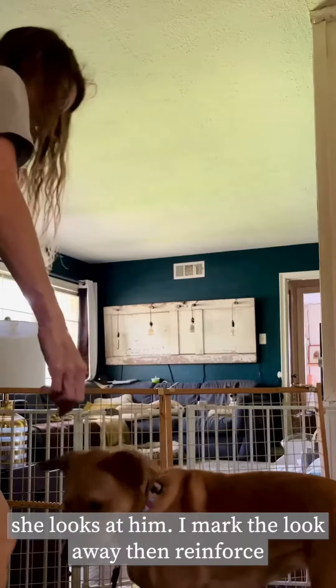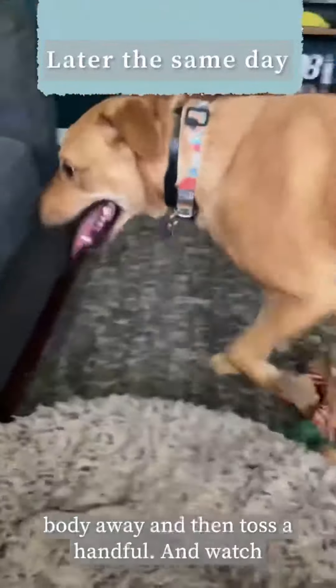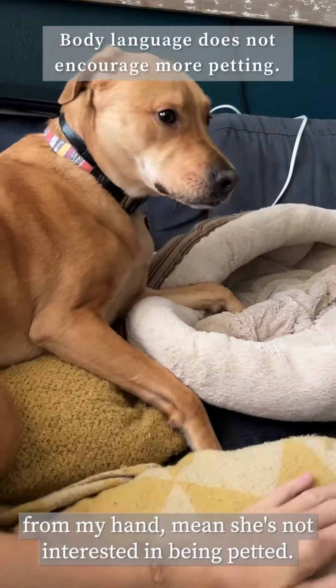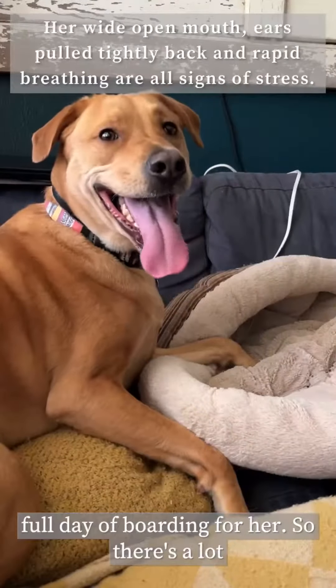Which in this case is Enzo and the gate. Right there she looks at him, I mark the look away, reinforce, and then a second reinforcement to pull her body away, and then toss a handful. Now watch this exchange — the lip lick and the shying away from my hand mean she's not interested in being petted. So if I pet her to try to calm her down or soothe her, it can make it worse. This is still the first full day of boarding for her, so there's a lot going on for her right now.